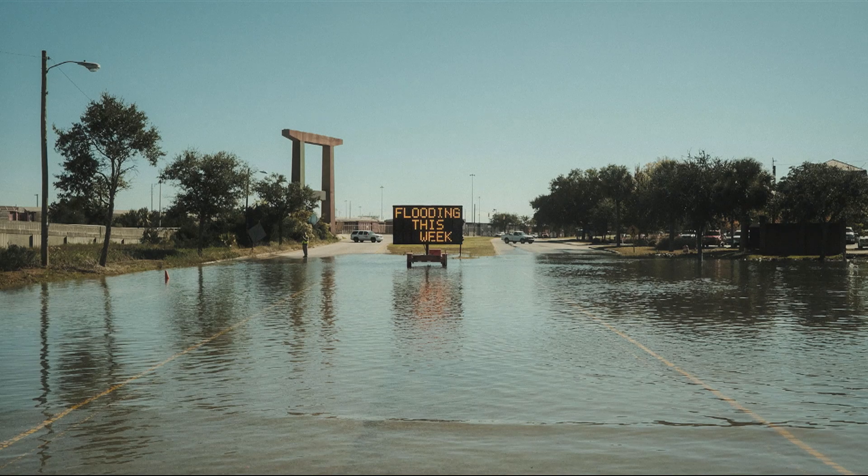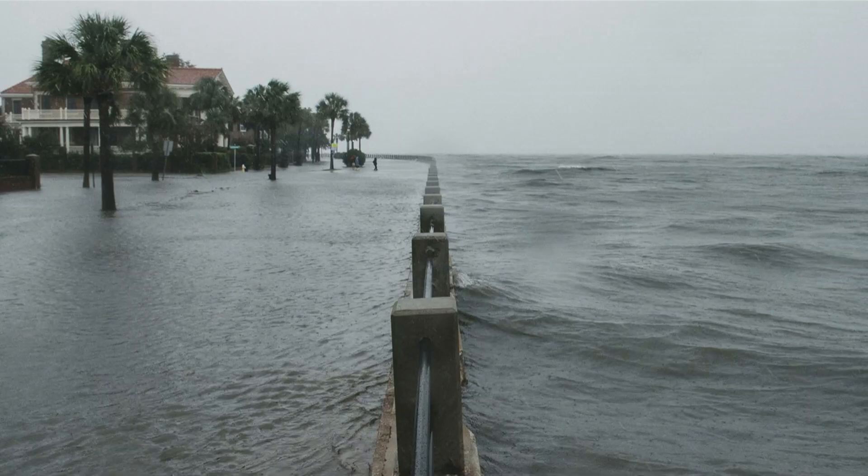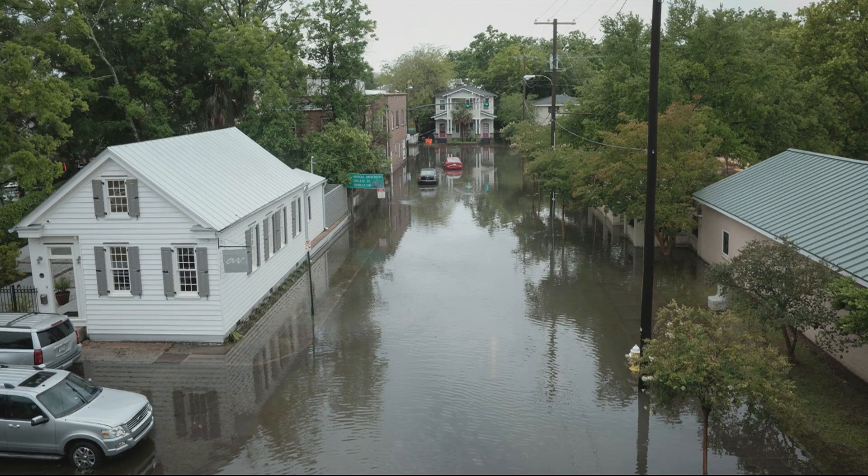It's no secret Charleston floods, but it's the thankfully rare occurrences of storm surge that comes in with tropical storms and hurricanes, or the relatively common stormwater flooding, when rain falls at rates and quantities that exceed the limited capacity of our drainage systems.